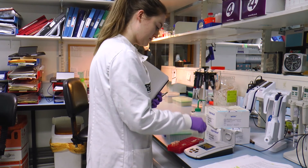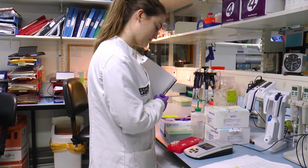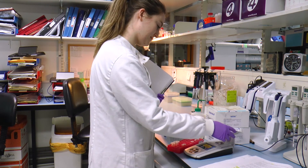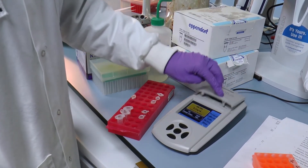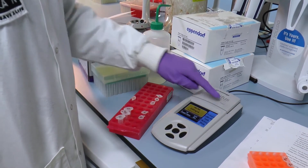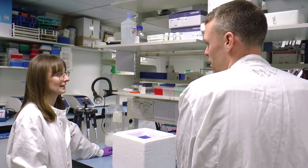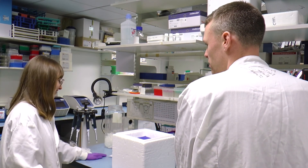We use the Promega Quantus at a really important step in our library process. We perform an additional Pronex purification on our sequencing libraries before loading them onto our machines, to remove excess sequencing primer and polymerase. At this point our libraries are very low concentration and bound to protein, so using the Quantus we're able to get a very accurate measurement of concentration both before and after this purification step. In doing so we can calculate a yield and compensate for any loss, to optimize the loading concentration of our machines — which is crucial to generating high volumes of good quality data.